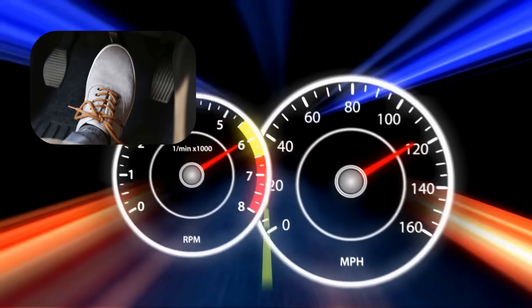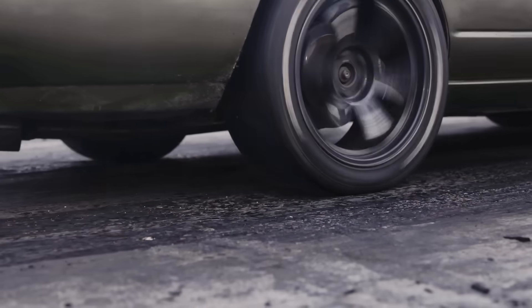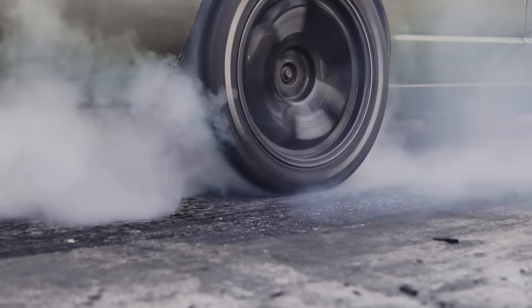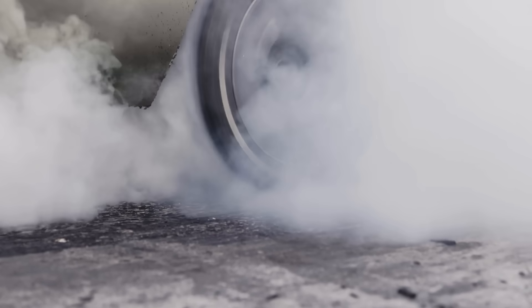There's no lag. When you hit the gas, the power is right there, ready to go. This makes superchargers a favorite in drag racing and other scenarios where quick, consistent power is critical.